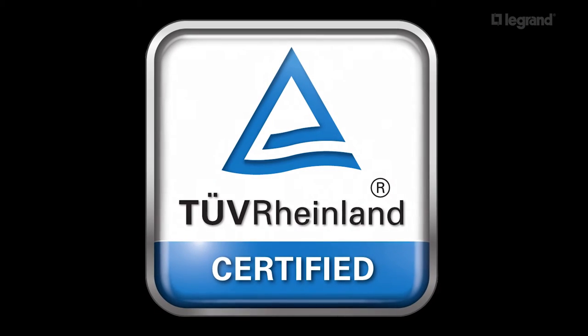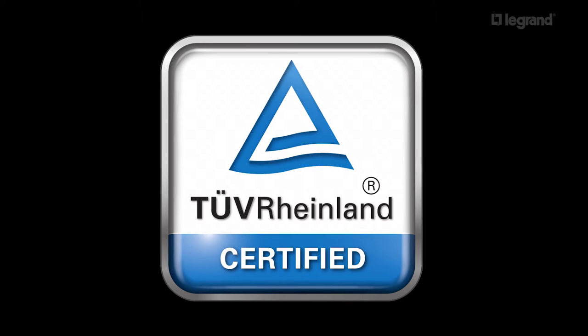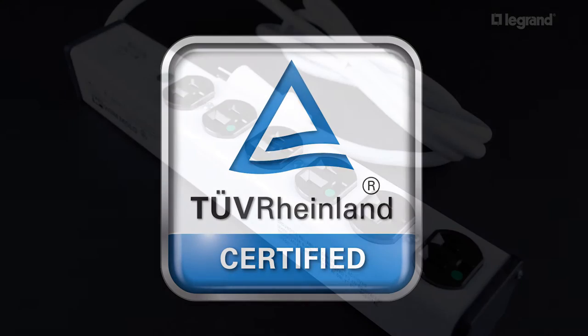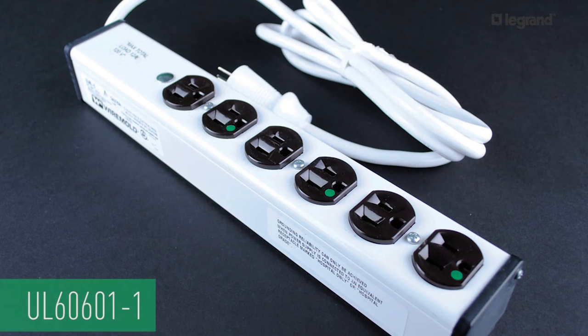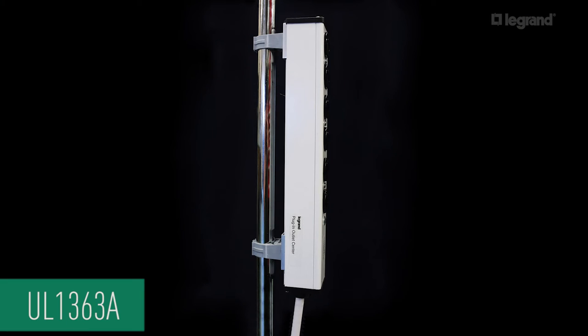Wiremold ULM series plug-in outlet centers by Legrand are safety certified by TUV Rhineland, the global benchmark for safety certification of medical equipment. They meet UL60601-1, the standard for medical electrical devices, and UL1363A, the standard for special purpose relocatable power taps.